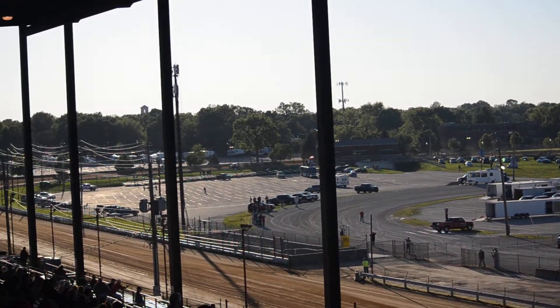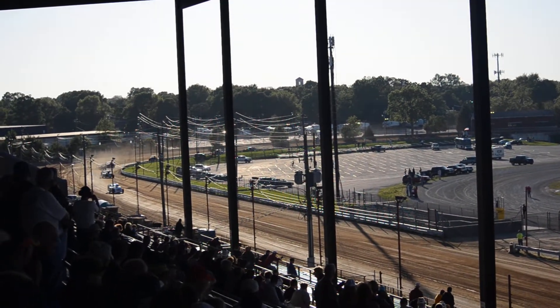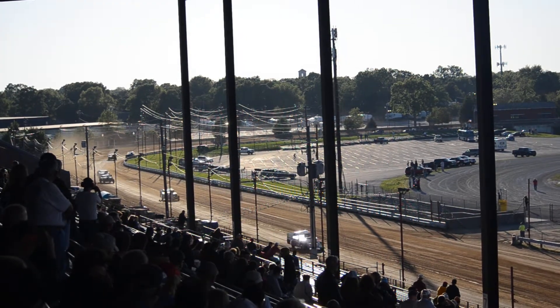The entire 3-4, lights are already on. Schrader continues to set the high side, here comes James Cramer, running off.